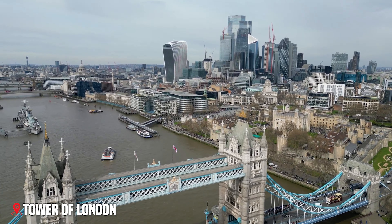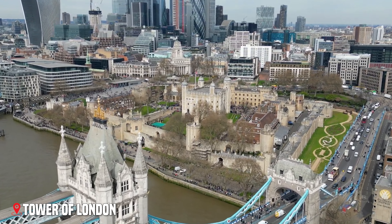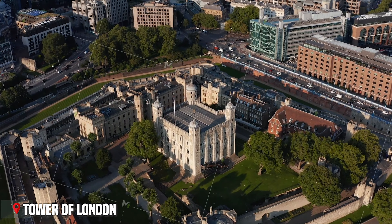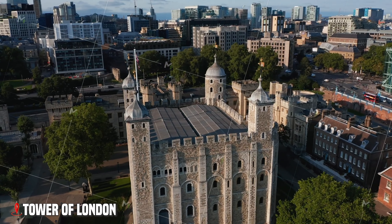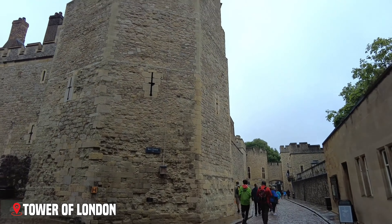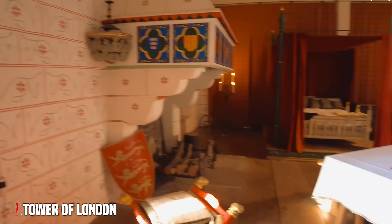From ancient mystery we move to the Tower of London, standing proudly along the River Thames. This fortress has been a palace, prison, treasury, and home to the Crown Jewels — all while witnessing some of England's most dramatic moments. As you cross the moat and pass through the mighty stone gates, you'll feel like you're stepping back in time. The White Tower, built by William the Conqueror nearly 1,000 years ago, is where kings and queens lived, where prisoners awaited their fate, and where the famous Yeoman Warders — or Beefeaters — still guard royal treasures today.